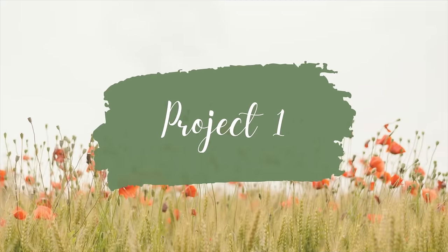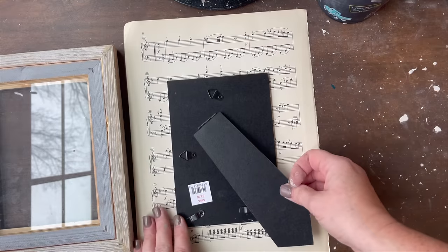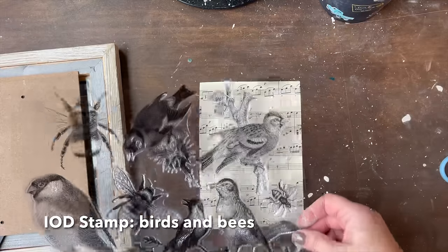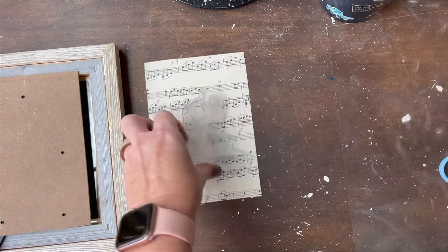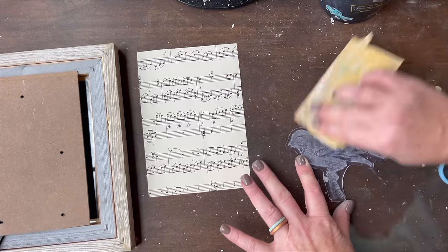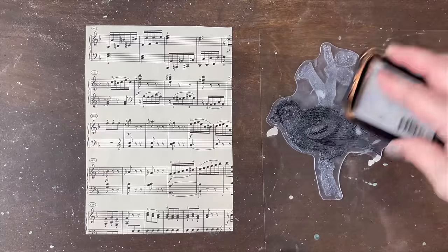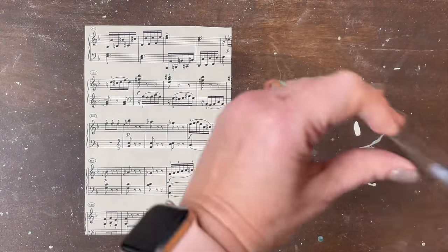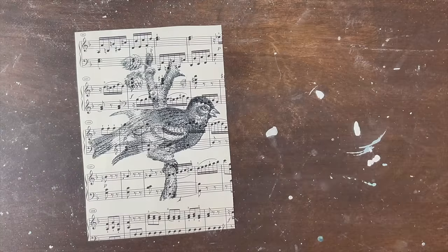For my first three projects this week, I'm going to be using the new IOD stamp called Birds and the Bees from the new spring release. I thrifted this picture frame a while back for $2, and I wanted to use some music from a thrifted music book. I was just going to use my permanent ink. When you get new stamps from IOD, you do need to take 220-grit sandpaper and just scuff up the brand-new stamp so it has some grit to it. I put some black ink on and stamped it onto the music notes.